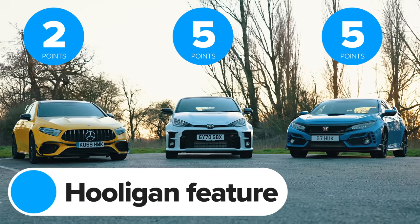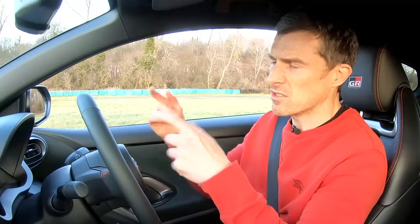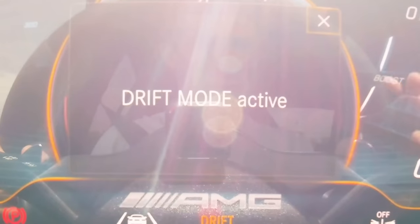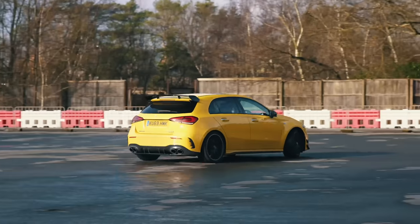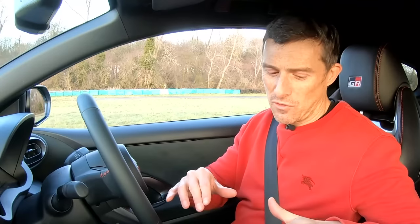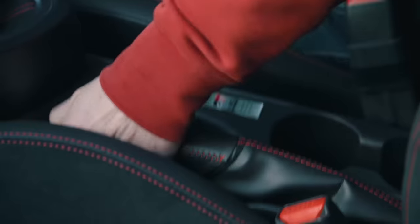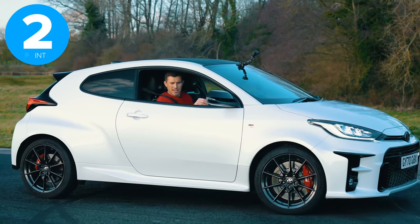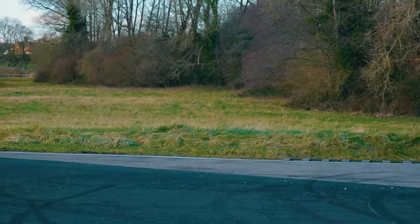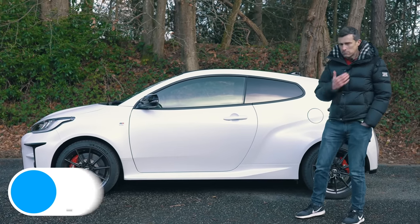Each of these cars has a feature that lets you be a bit of a hooligan. The Civic is front-wheel drive and breaks traction easily for smoky burnouts. The AMG has a clever drift mode that over-speeds the rear wheels so you can slide it like a rear-wheel-drive car and do donuts. But the GR Yaris has the most useful feature — a manual handbrake that decouples the engine, designed for rally-style handbrake turns, letting you rapidly change direction. Honda scores one point, Mercedes two, and the Yaris three.